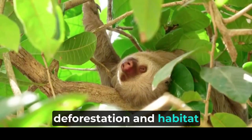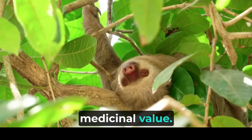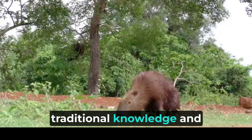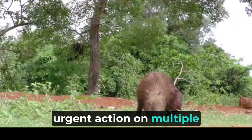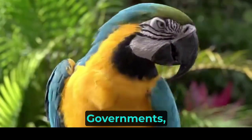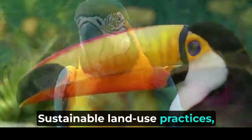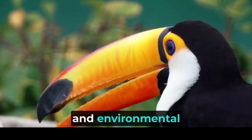Additionally, deforestation and habitat destruction have led to the decline of numerous plant species with potential medicinal value. Indigenous communities in the Amazon have long relied on the rainforest's rich biodiversity for traditional medicine, and the loss of these species threatens the preservation of traditional knowledge and healing practices. Addressing the threats to the Amazon rainforest requires urgent action on multiple fronts. One of the most critical steps is to halt deforestation. Governments, environmental organizations, and local communities must work together to enforce and strengthen laws protecting the rainforest. Sustainable land use practices such as agroforestry and selective logging can help strike a balance between economic development and environmental conservation.